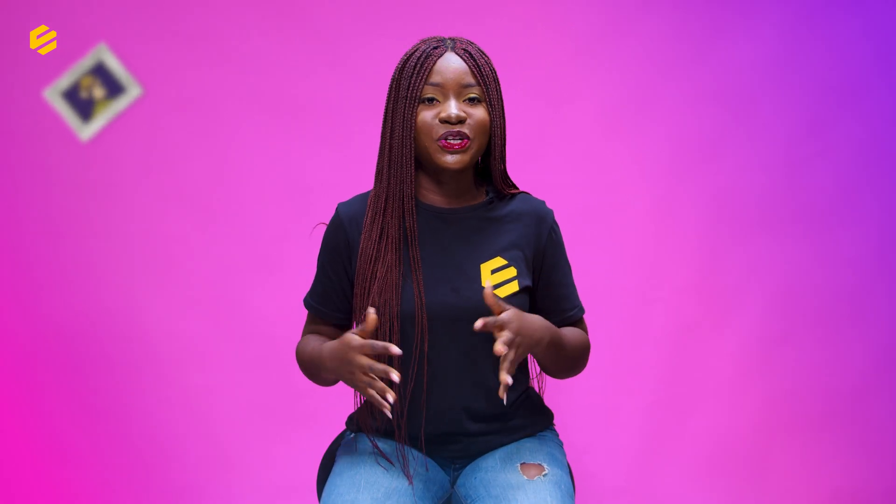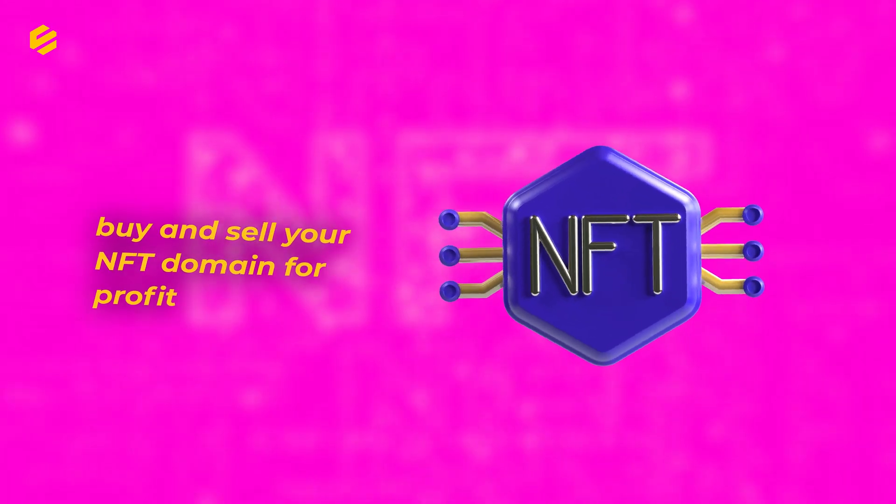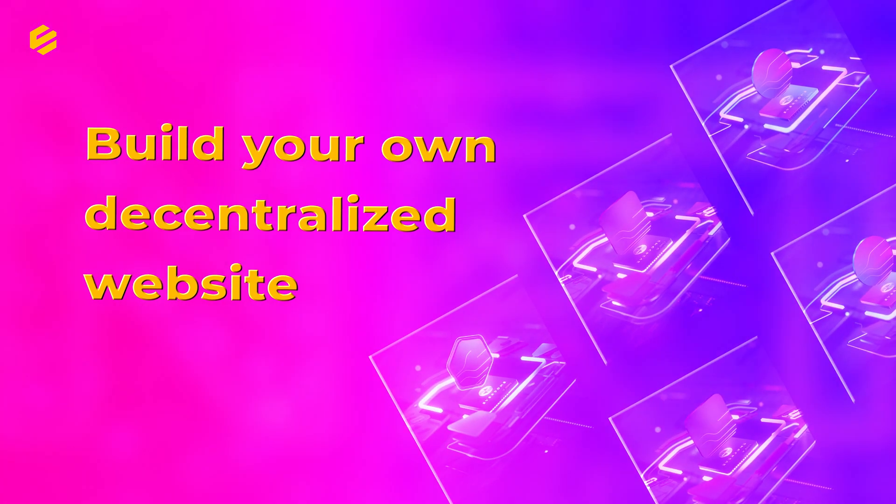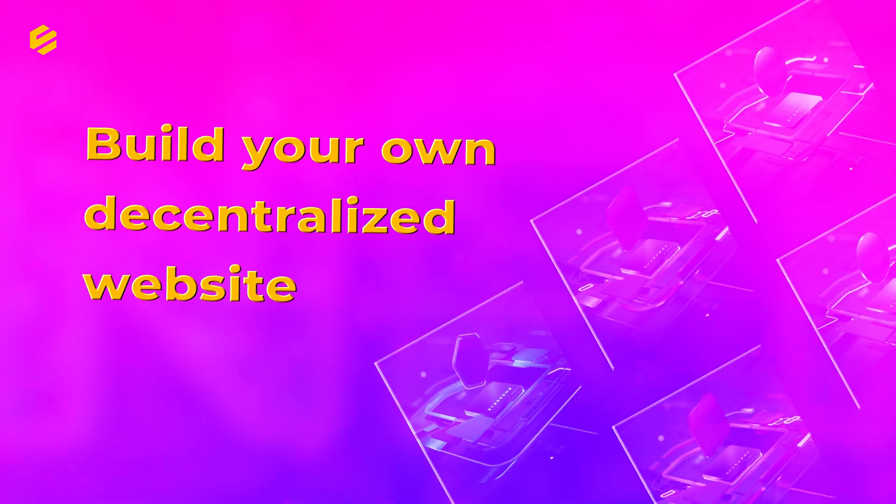Pretty cool, right? Some other cool things: you can buy and sell your NFT domain for profit, you can build your own decentralized website, and you don't have to pay any annual fee — especially when you mint your NFT domain from Unstoppable Domains.